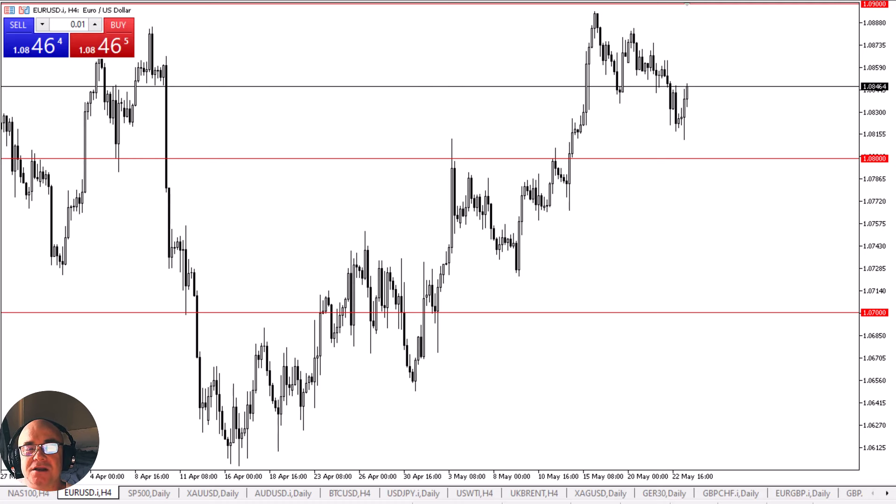With this being the case, the market is going back and forth between the 1.08 level on the bottom and the 1.09 level on the top as we continue to consolidate overall. The Euro typically will just go back and forth in 100-point ranges, and that's exactly what's going on right here.